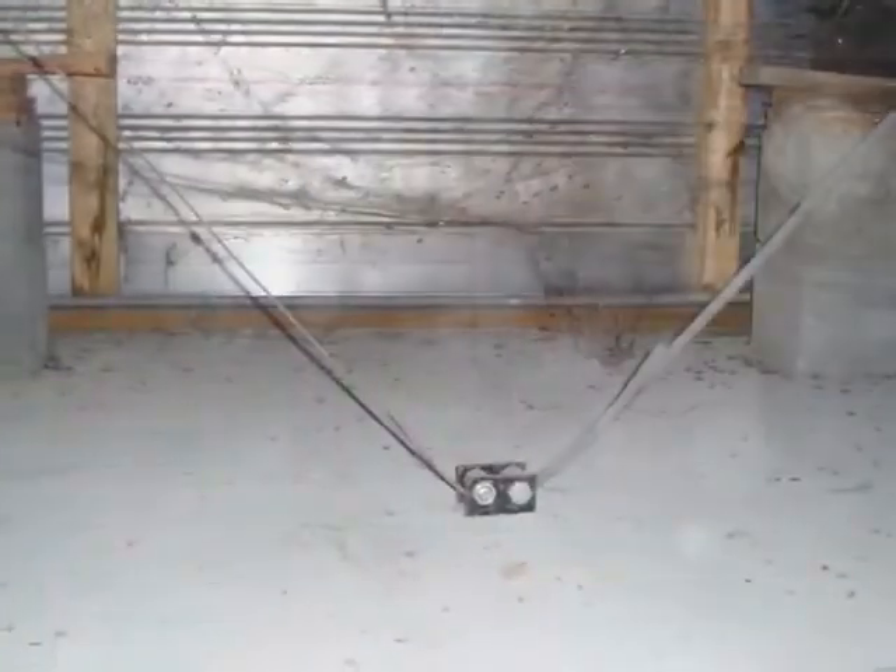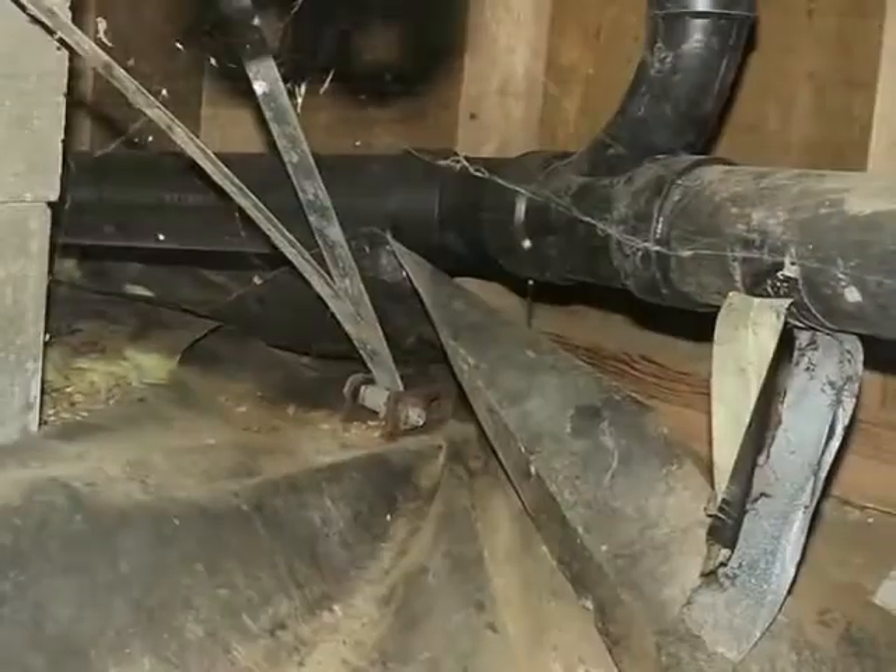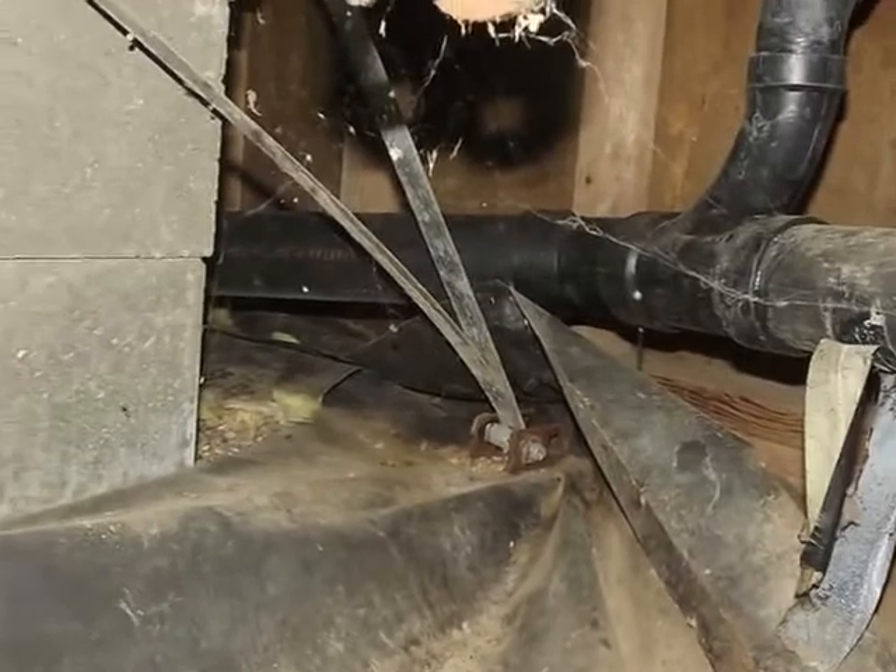Tie-downs need to be anchored to footings to safeguard against uplift or overturning, the result of wind, flooding, or earthquakes.